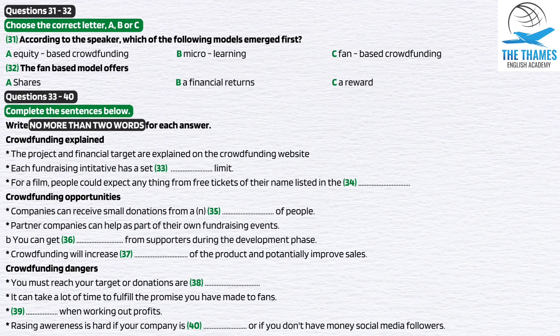More recently, an equity-based model has emerged that allows people to invest directly in a new company. We are going to examine this in more detail later, but let's turn first to a third model — which I'll term a fan-based model. With this model, individuals are encouraged to give an amount of money to support the launch of a project or initiative without the promise of any financial return. Instead, there's a reward for donating. This contrasts with the micro-lending model, which would require a return on investment, and the equity-based scheme, which may offer shares.